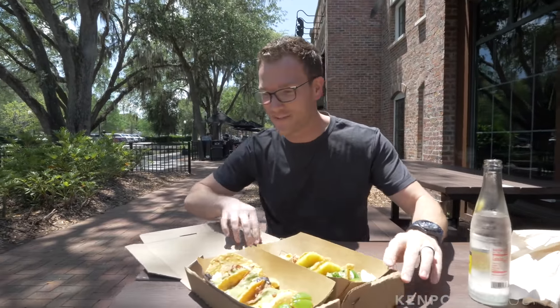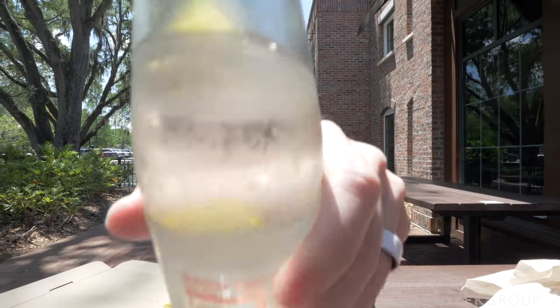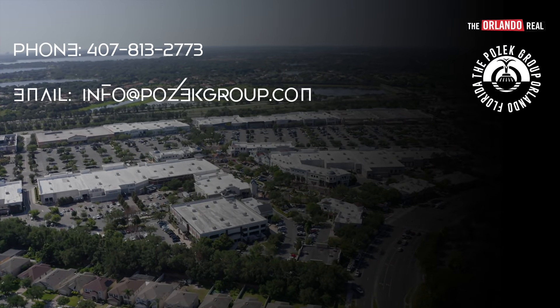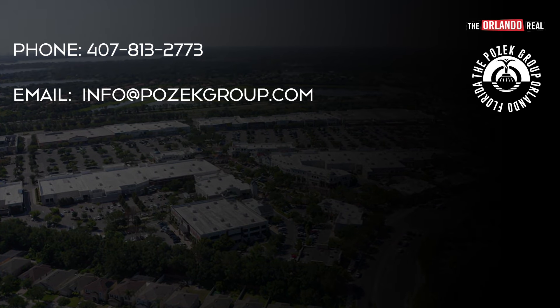If you're looking to move to the area or you're already in Orlando and looking for something new to do, Winter Garden is a fantastic place to hang out and live. My team and I would love to be your real estate resource of choice. If you're looking to buy or sell a house anywhere in Central Florida, reach out at info@posigroup.com. We'll see you guys on the next video. Cheers!